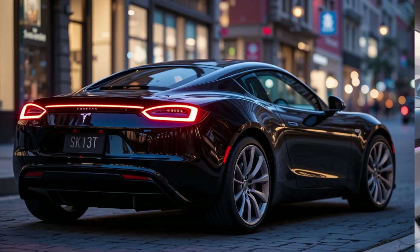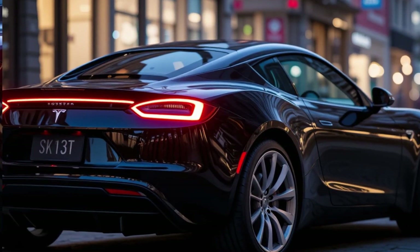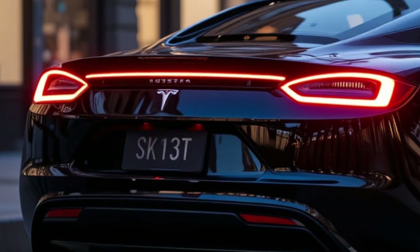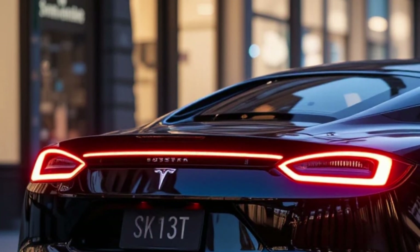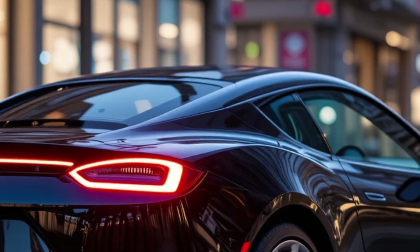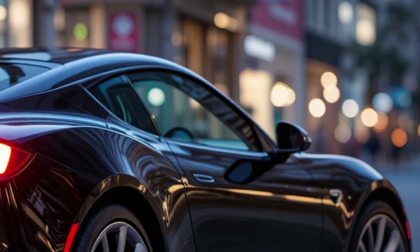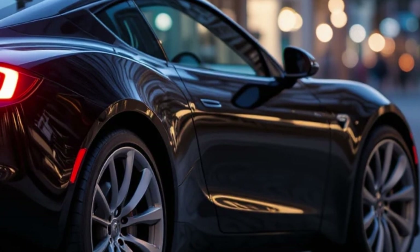Performance-wise, the 2026 Tesla Roadster is a true game-changer. Powered by a tri-motor setup, it delivers an earth-shattering 10,000 newton meters of wheel torque, allowing it to launch from zero to 60 miles per hour in just 1.9 seconds. With a top speed exceeding 250 miles per hour, it competes with the fastest hypercars on the market.